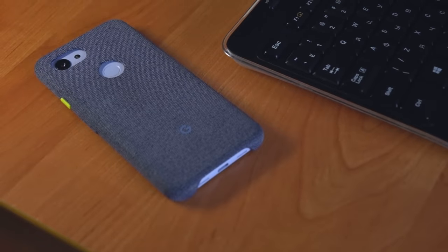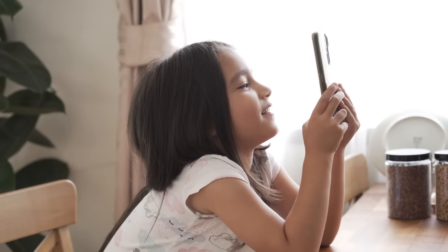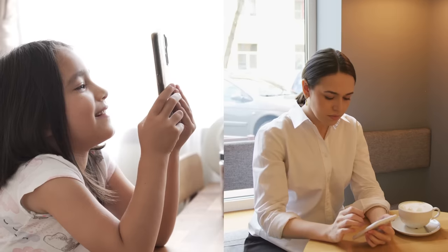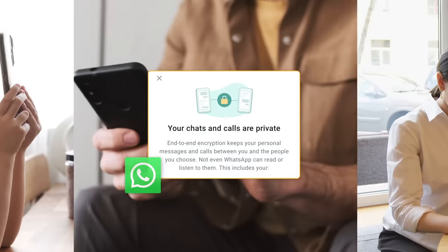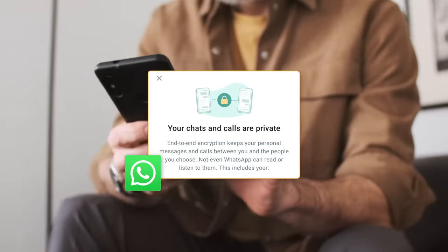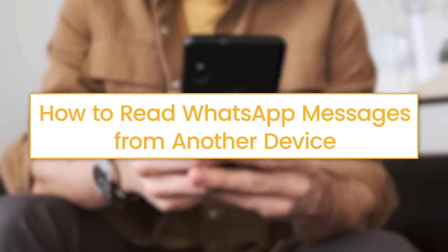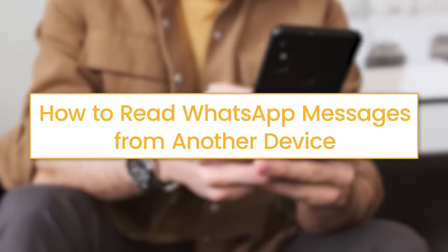If you sometimes forget to grab your phone, or just want to keep an eye on your kid's safety on WhatsApp, being able to read messages from another device would be incredibly helpful. Even though WhatsApp messages are encrypted end-to-end, there are still ways to access them. In this video, we'll cover two simple methods for doing just that.